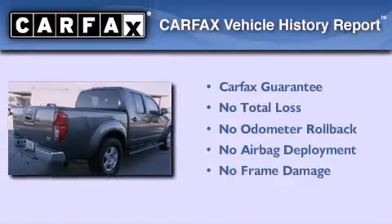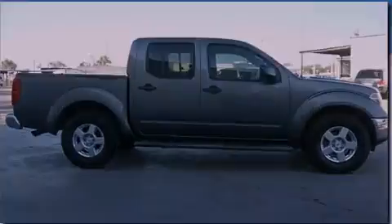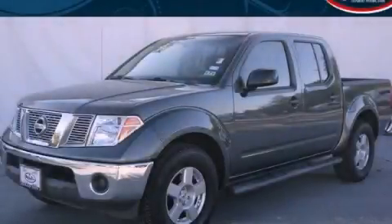Not to mention that this truck qualifies for the Carfax Buy Back Guarantee. Call now to find out how you can own this breathtaking vehicle.